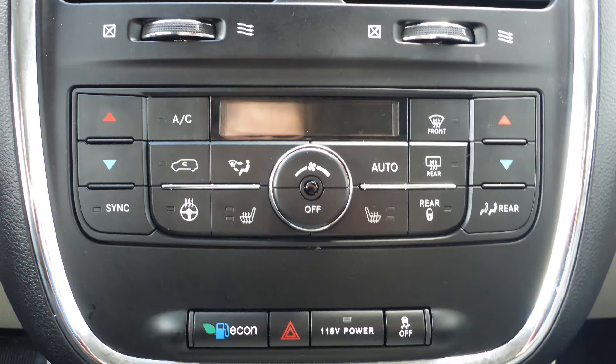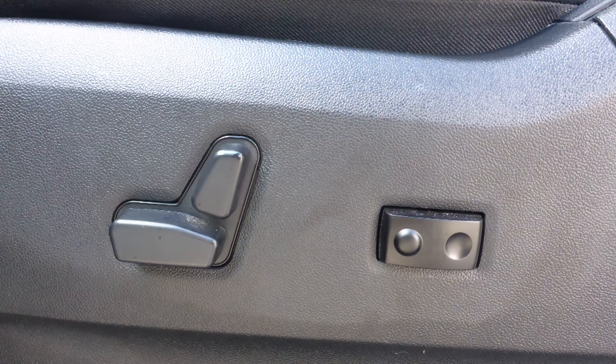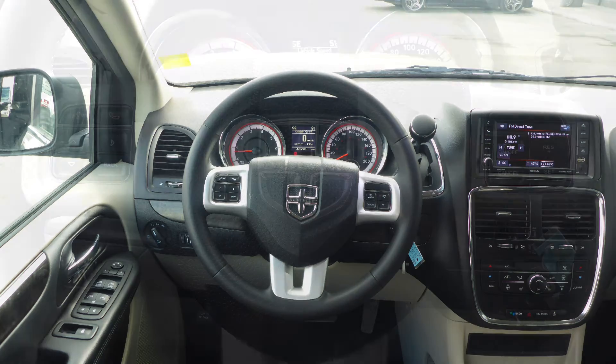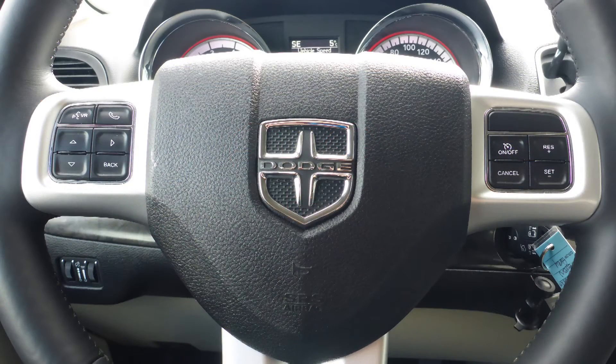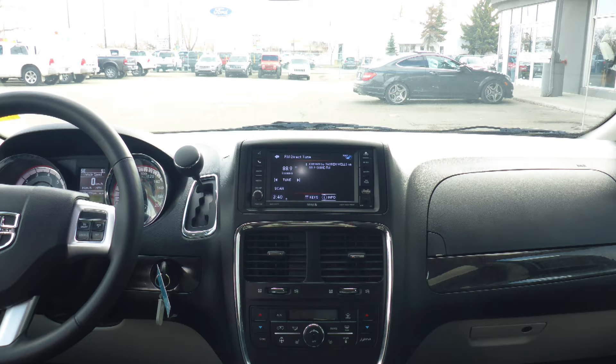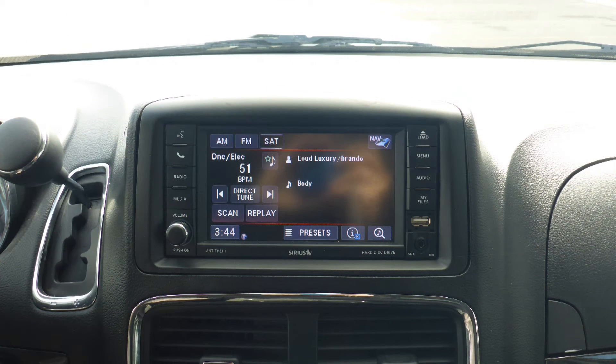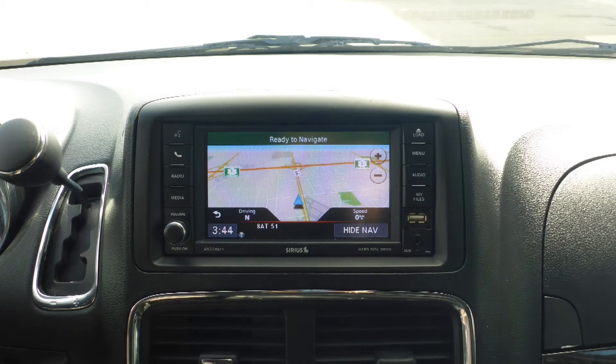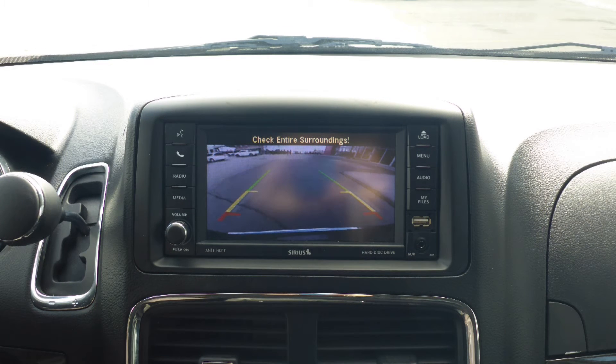Aside from your standard features, this vehicle includes a remote start system, air conditioning, power adjustable seats with lumbar adjust, a universal garage door opener, steering wheel mounted audio controls with cruise control, a touch screen media center with AM and FM radio, Sirius satellite radio, Uconnect voice command with Bluetooth, and GPS navigation.